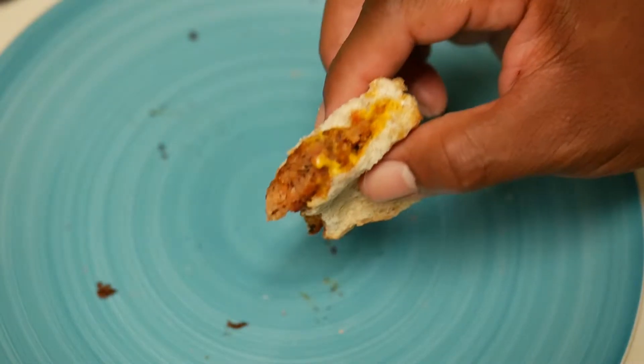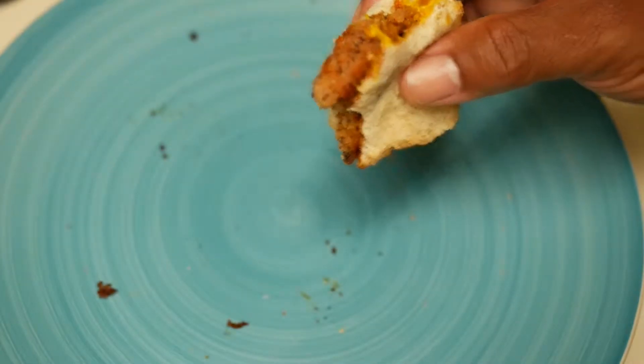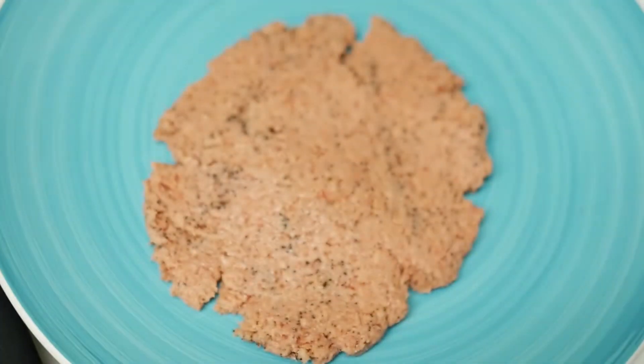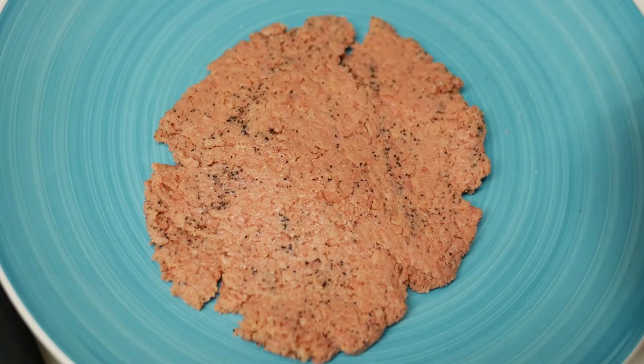Anyway, wherever you are, whatever you're doing, have a great day — and summer is coming. All right, I'm out of here. The smell is actually quite pleasing, the aroma. The texture does feel like ground beef. This is a thin burger, so we'll see. Like I said, I'm going to add some oil to the pan.